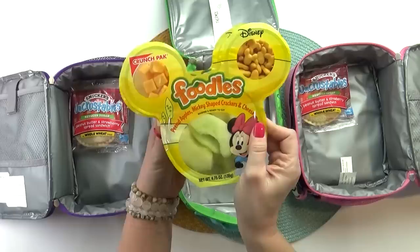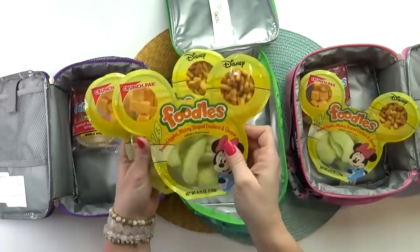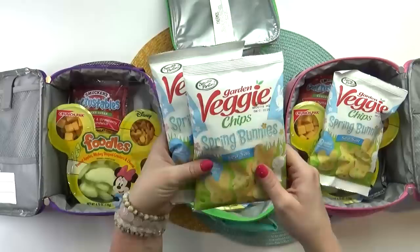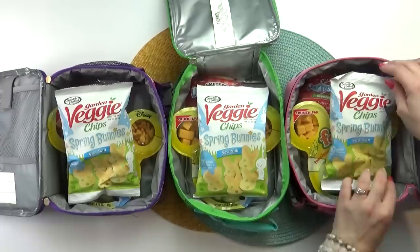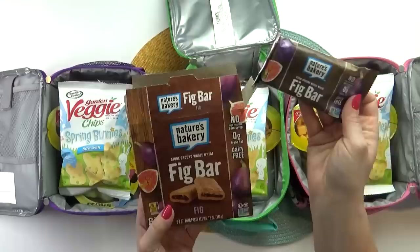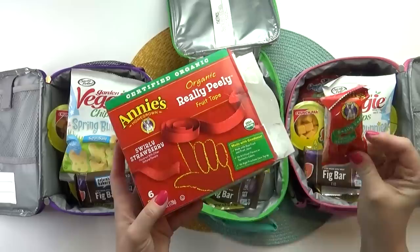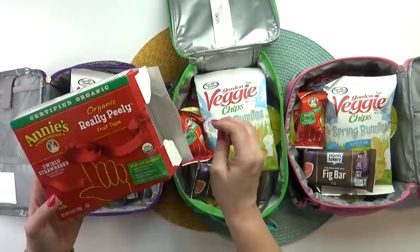Next I'm going to throw in some really fun Foodles — I usually find these at Walmart. Inside these containers there are slices of apple, cubes of cheese, and Mickey-shaped cheese crackers, so I have one for each of the kids. Next I'm throwing in some veggie chips — these are so cute, they happen to be shaped like bunnies, perfect for spring. Now since this is a five-hour flight and we're waiting at the airport as well, I wanted to throw in some extra snacks: some whole wheat fig bars, and for a special treat some Annie's Really Peelys in strawberry flavor, very much like a Fruit by the Foot. Unfortunately I can't put any liquids in here, so no applesauce, no yogurt, no juice.